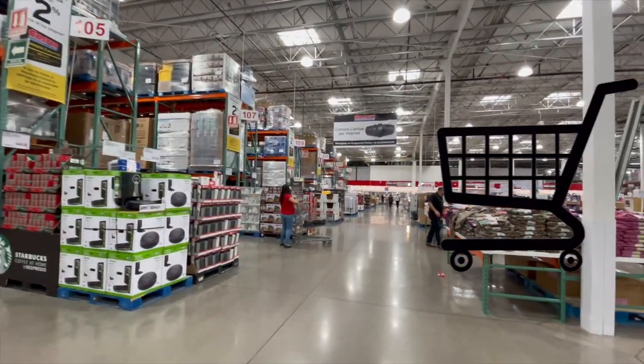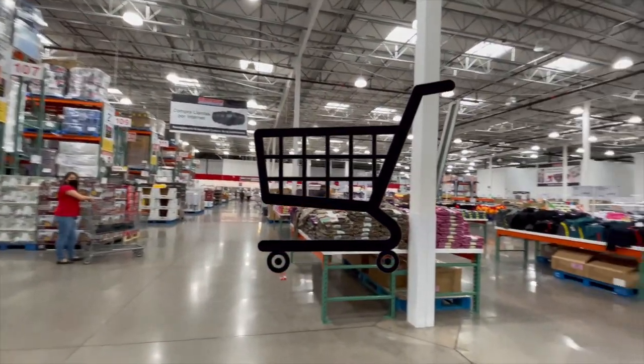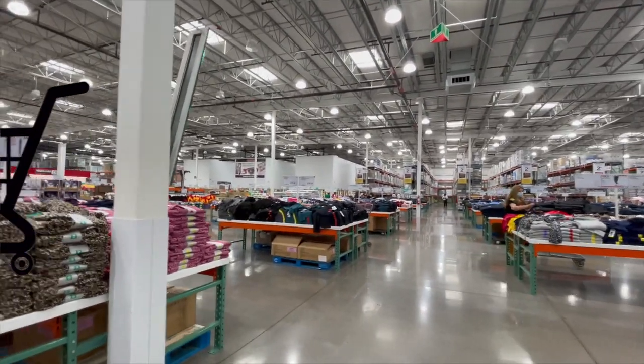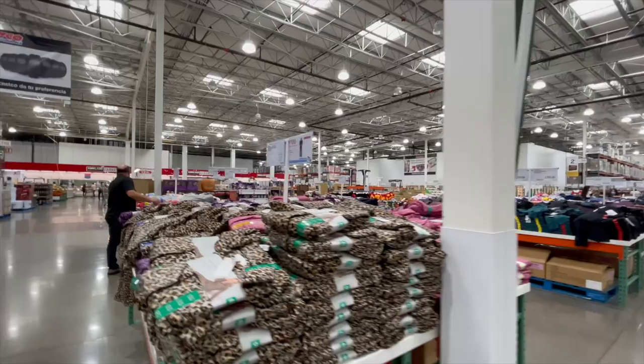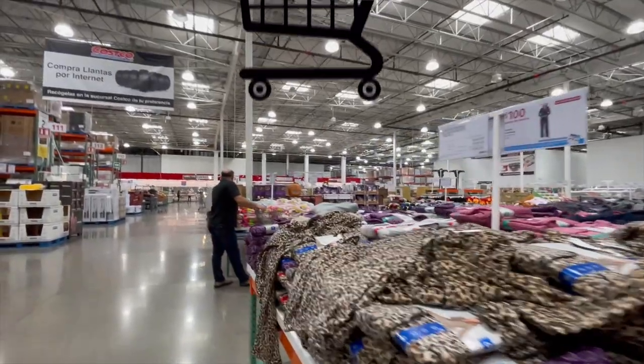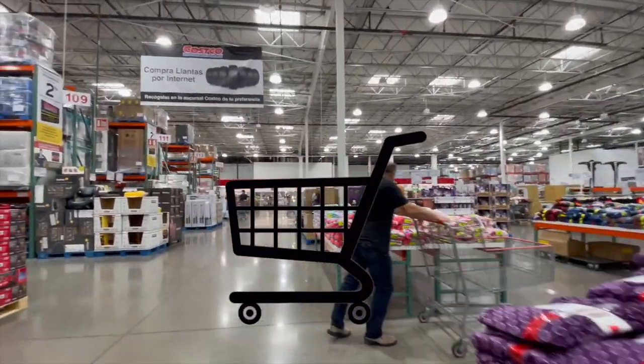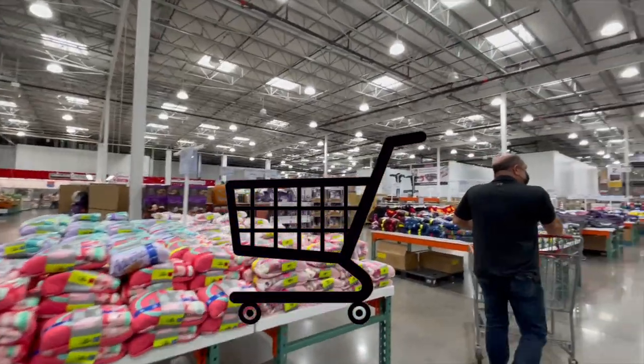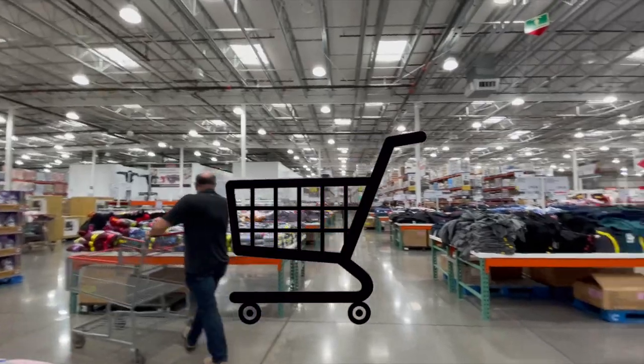We are inside Costco and ready to do some damage! We're excited — we love this place and we miss it. We don't get to come here enough. I'm going to show you a few of the things I never leave here without. In the comments, tell me things I should be looking at next time. What are some of the things you like to get?